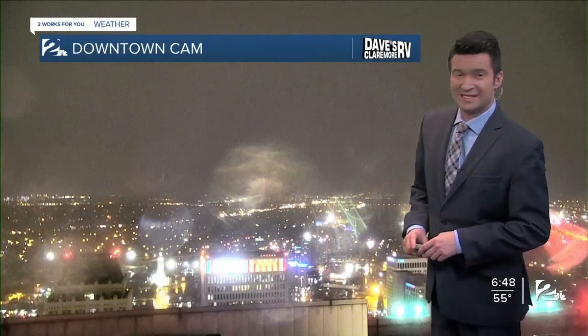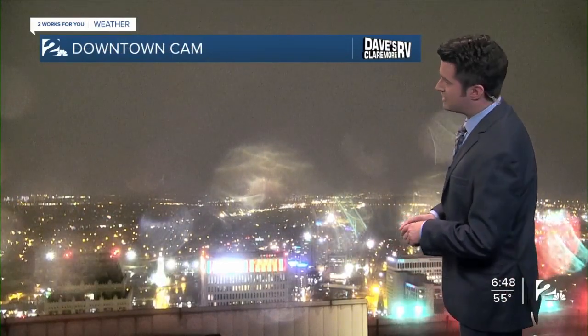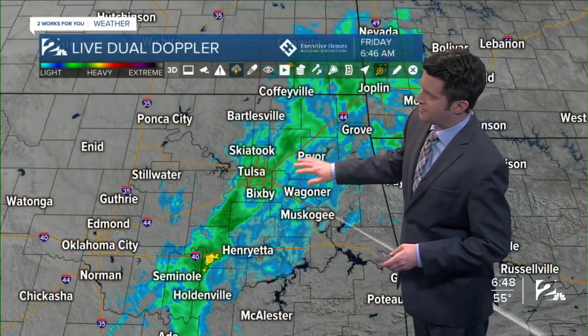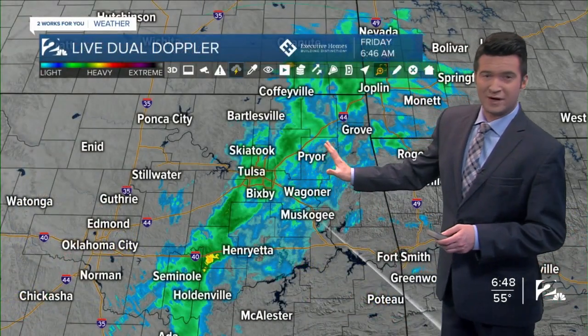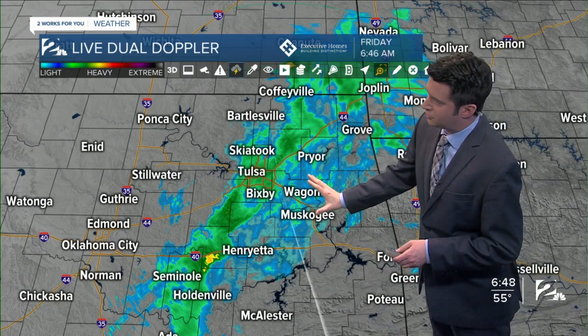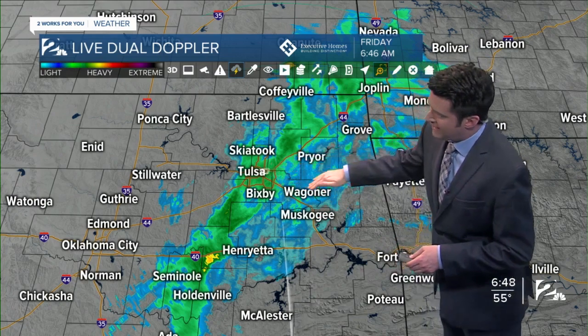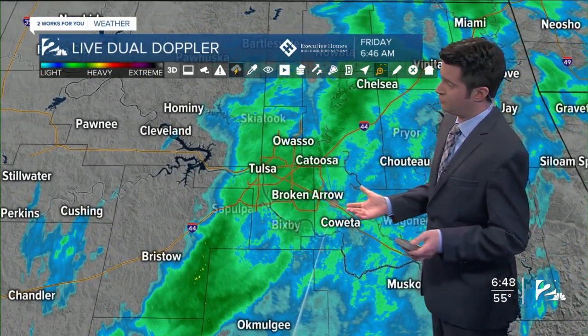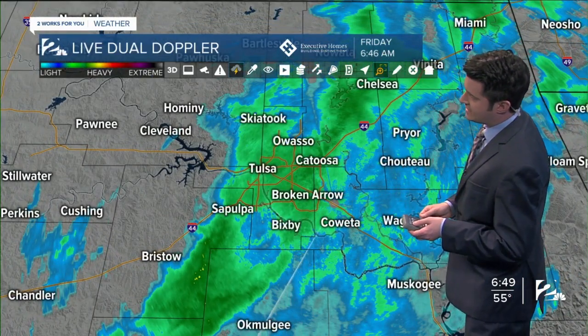Wet conditions looking south from the BOK Tower, also part of Dave's Claremore RV Weather Camera Network. On dual Doppler radar Viper 4D, we do have rain showers this morning stretching from southeast Kansas all the way through eastern Oklahoma. This is probably the last band of rain to move through, and then drier conditions coming up for later this morning and especially for this afternoon.